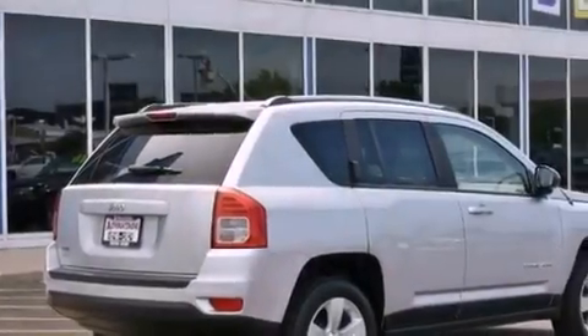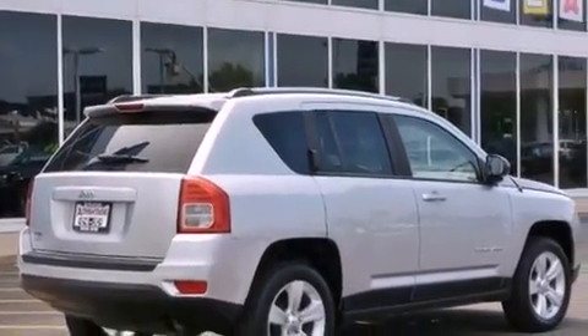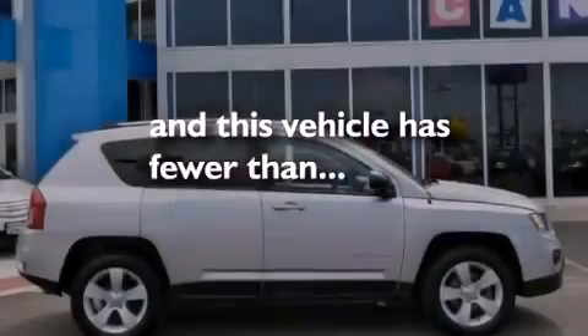Front fog lights, roof rails, stability control, solar control glass, and this vehicle has fewer than 29,000 miles on the odometer.